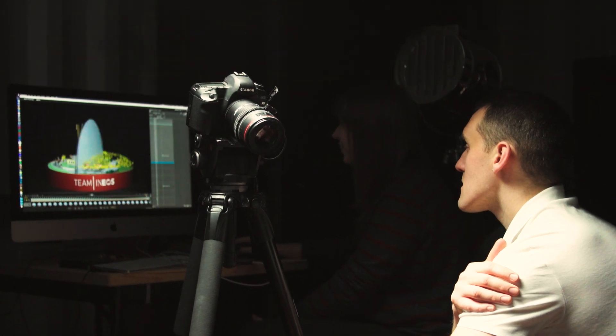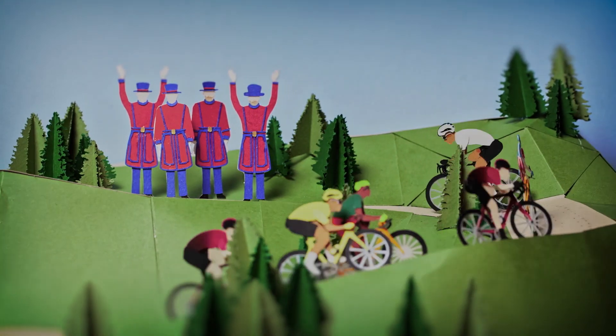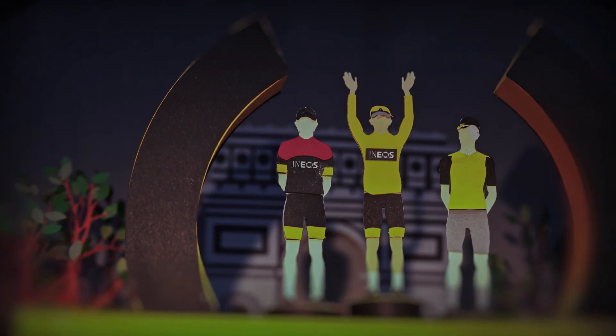We know each season there's definitely some anticipation amongst our fans about the Christmas video, and I think it's just a big thank you to our fans for the support across the season, and hopefully something they can share with their friends and family at Christmas.